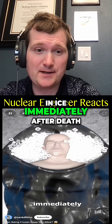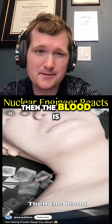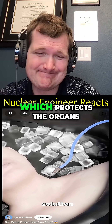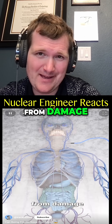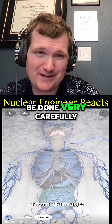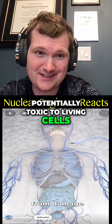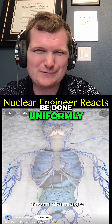The body is packed in ice immediately after death. Then the blood is drained and replaced with a special antifreeze solution which protects the organs from damage. This has to be done very carefully because the solution is potentially toxic to living cells, and it also has to be done uniformly.